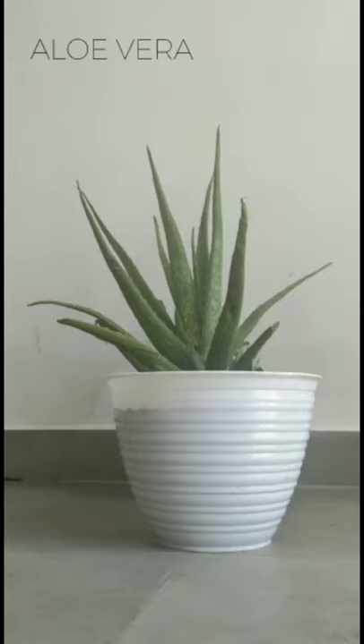Hi guys! Today, I will be telling a report text about aloe vera. Aloe vera is a tropical plant that is easy to keep as adult plants. It can grow easily when it gets enough water in a fertile soil.